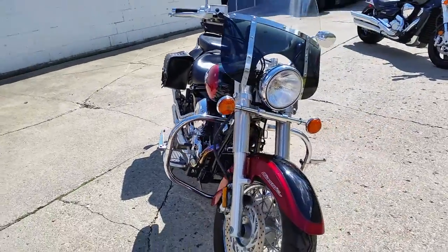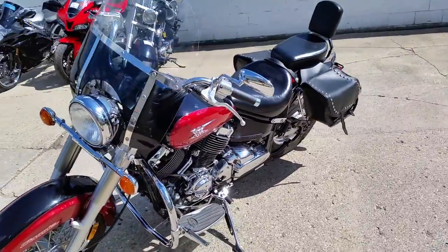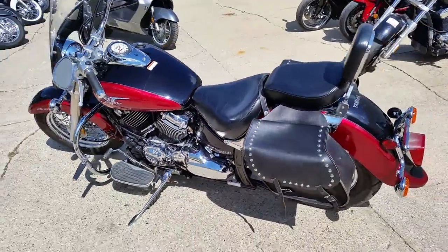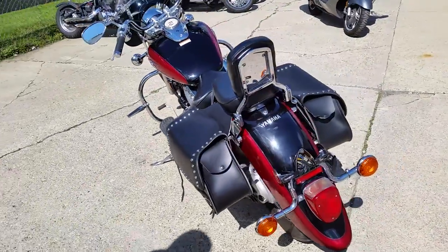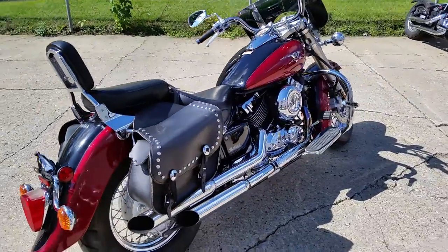Hey guys, today we have a 2004 Yamaha V-Star 650 Silverado for sale with only 9,961 miles. It's sharp two-tone paint in vivid black and candy apple, tons of chrome. It has a windshield, backrest, saddlebags, engine guards, highway pegs and more. This one's got it all.